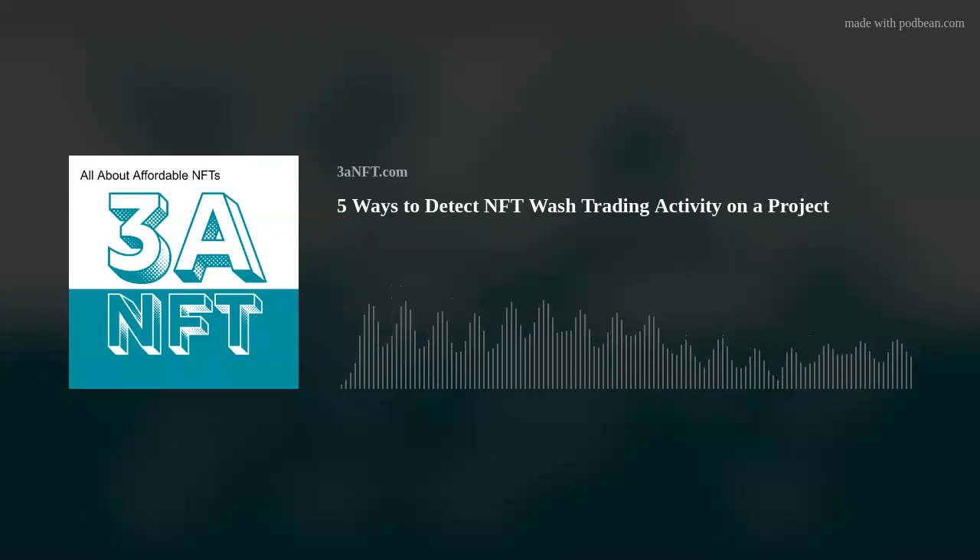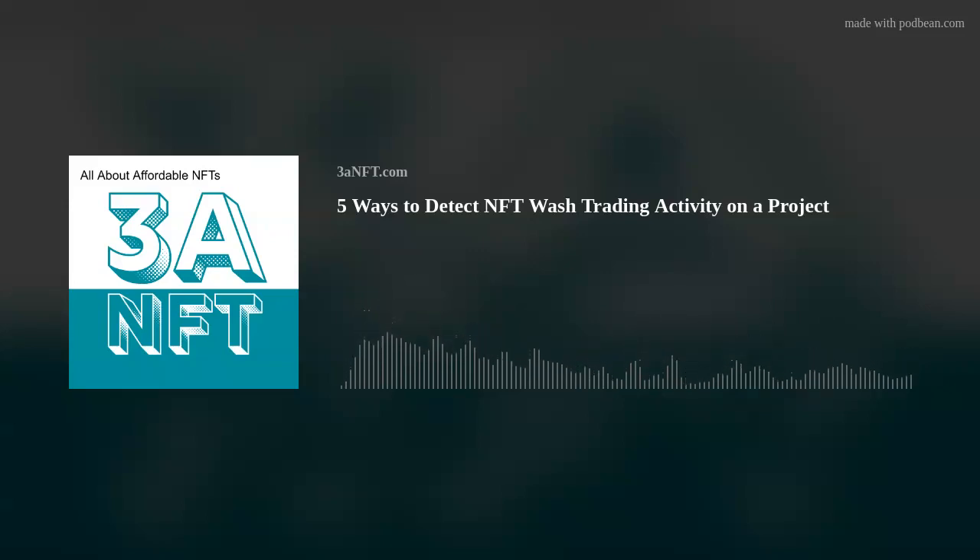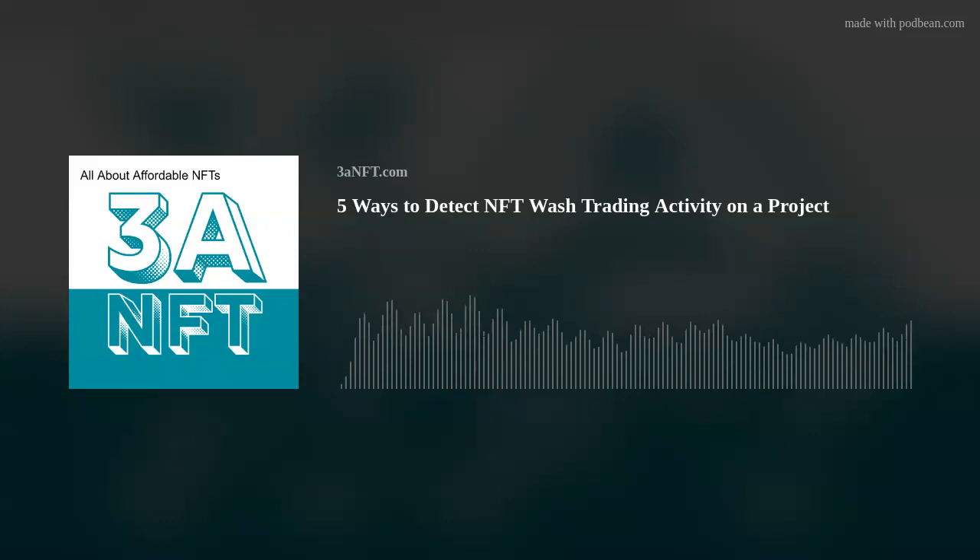Welcome to the AAA NFT podcast, all about affordable NFTs, bringing you from zero to 60 in the non-fungible token world without breaking the bank, with your hosts Andrew, aka Rantam, and George from Mostly Stable on Zed Run, who will help you navigate new projects, interview expert guests, and explore NFT trends. Whether you're on your first or 50th NFT, we're going to have something for you. We are not — I repeat not — financial advisors and nothing in this podcast should be taken as investment advice.